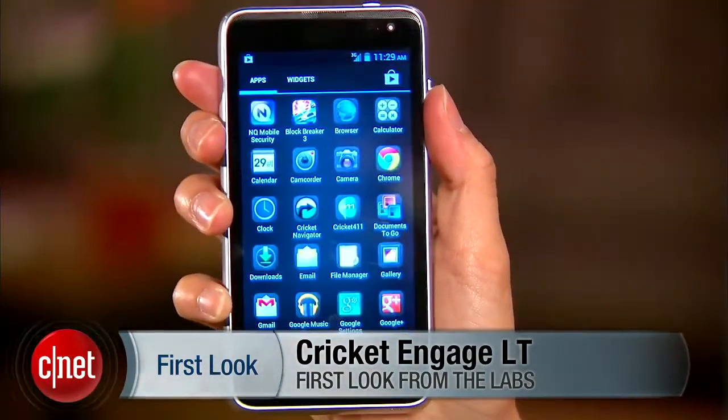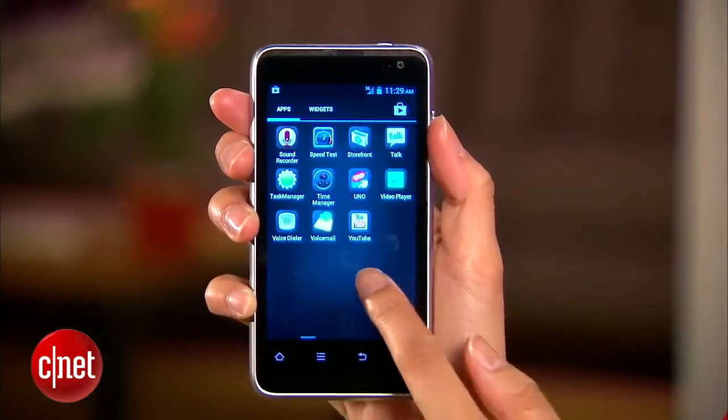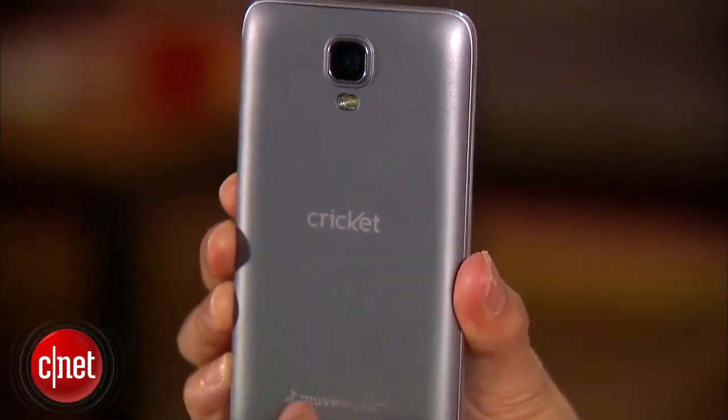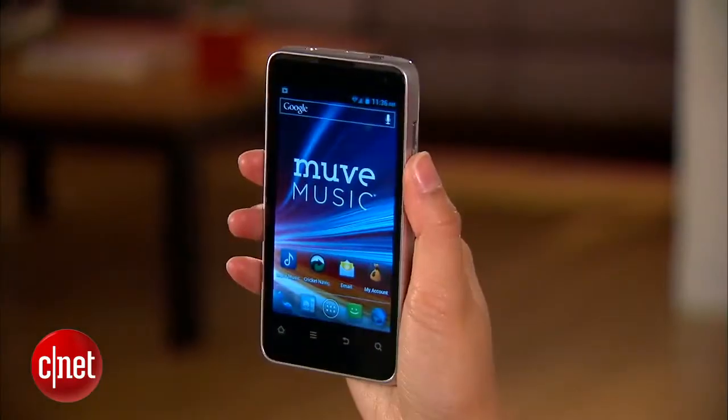It features a 4-inch WVGA touchscreen with a 480 by 800 pixel resolution and Android 4.0 Ice Cream Sandwich. It has a stylish matte silver design that I really like, but it is a bit heavy for a phone its size, weighing in at about 5.2 ounces.